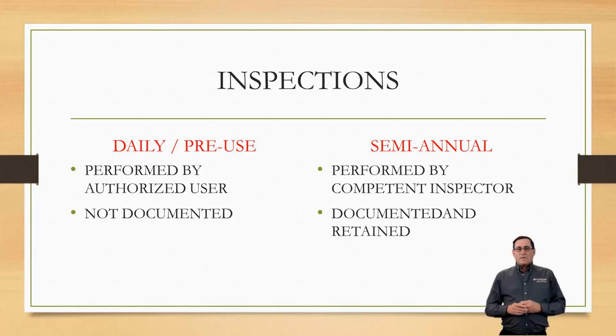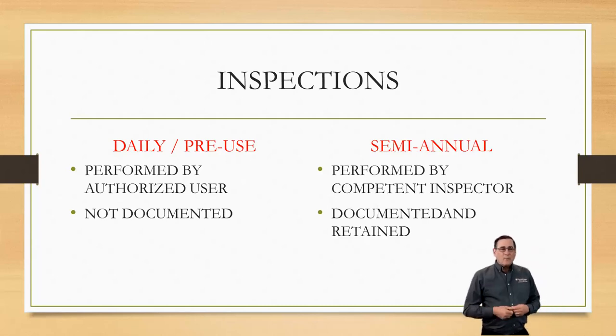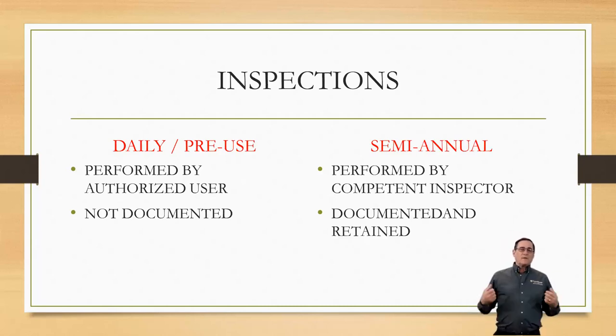We also want to check the labels to make sure we are in compliance with our fall protection plan. Once we do that, we're going to put the harness on over our shoulders. Attach the waist belt first and snug it up. Second is the leg strap, then shoulder straps, and finally the breast strap. We want to make sure all these straps are snug to our body, and we're going to retain all of the loose ends so they're not getting caught on something.